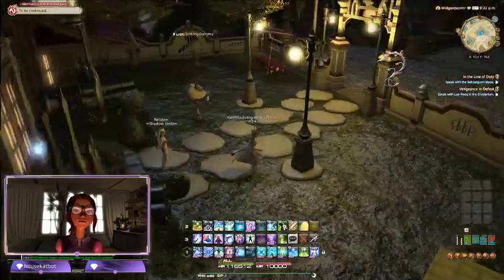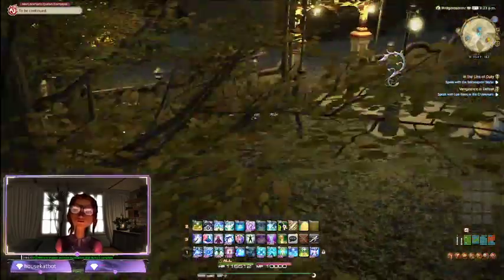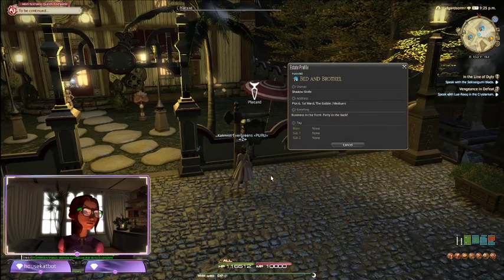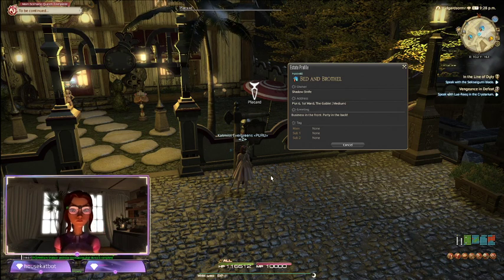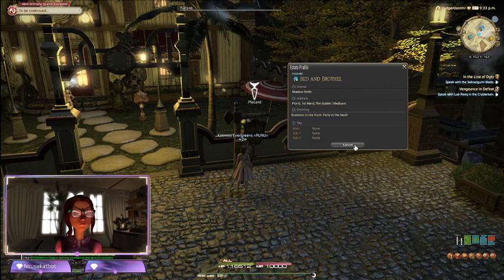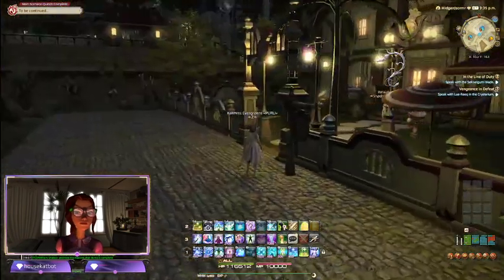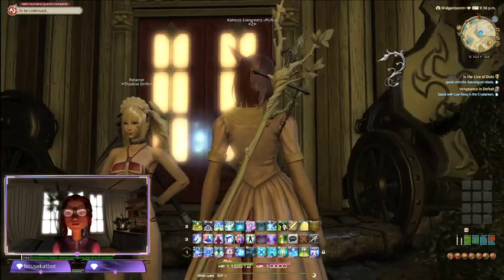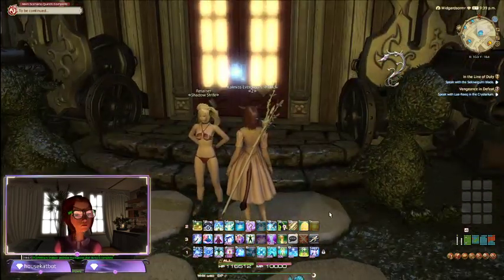Maybe better. All right, so here we are looking at this next house. They do have a guest book. This is pretty. Where are we? We are at the Bed and Brothel! Well, it looks like we struck gold. This is plot six. So let's go take a look. They don't have any tags, but it does say 'business in front, party in the back' - so it's like the mullet of houses. If this retainer is any indication of what's inside, boy, we're in for a treat. Let's go!